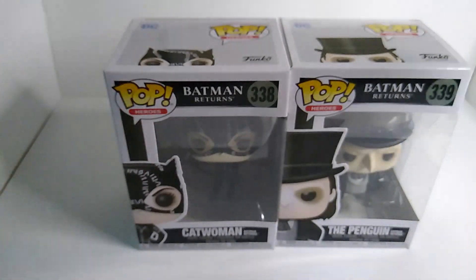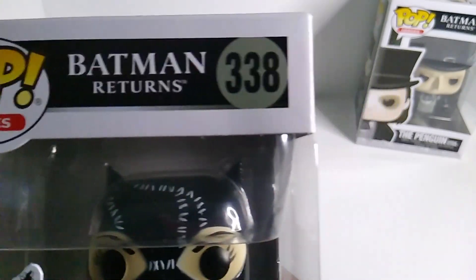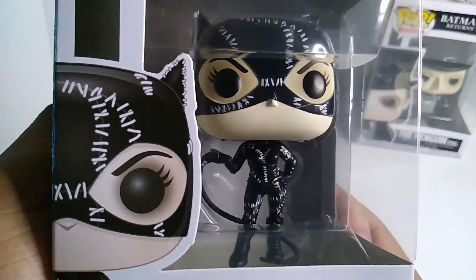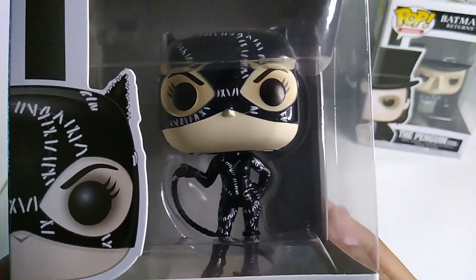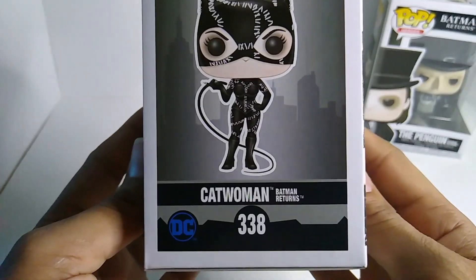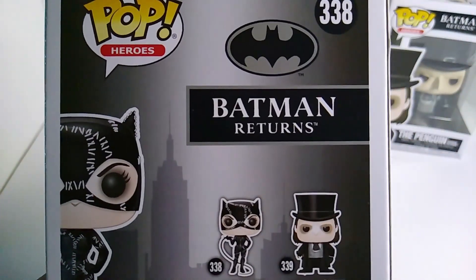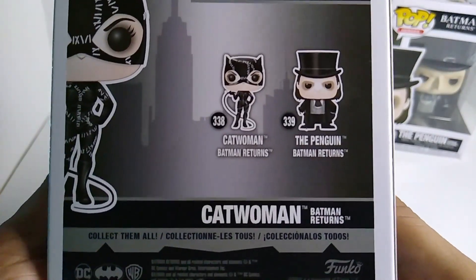So this is basically an exclusive unboxing. I'm going to start with the first one, which will be Catwoman — this is Batman Returns number 338. This is a really nice Funko Pop, a Catwoman vinyl figure. On the side you can see Pop Heroes, DC 338. This is Catwoman from Batman Returns. On the back you can see I actually got both additions — Catwoman and the Penguin.